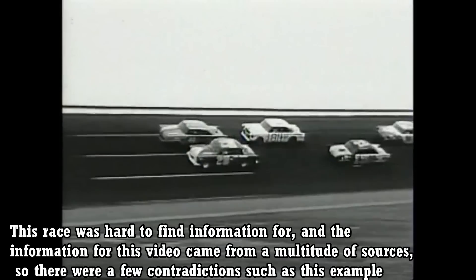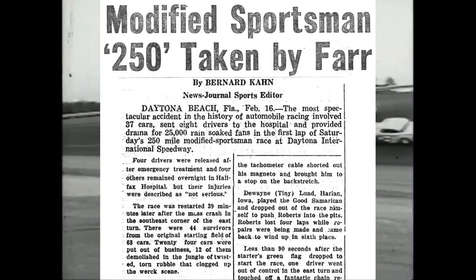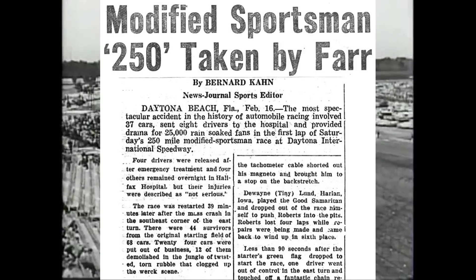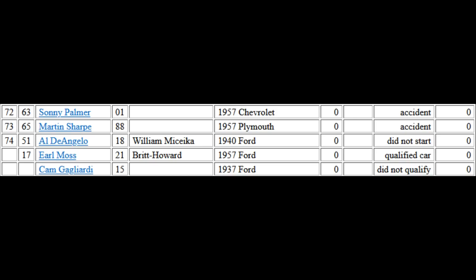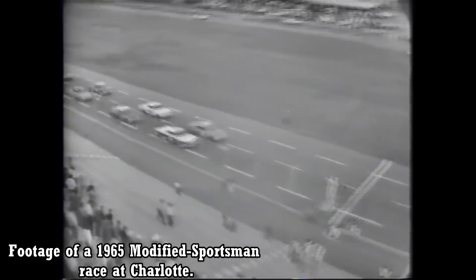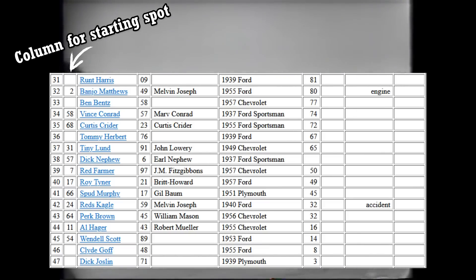There are conflicting sources on the number of cars that even started this race. Some sources, including a newspaper article from February 14th, 1960, state that 68 cars took the green flag. However, other sources say that 73 cars took the green flag. Ultimate Racing History shows that 73 cars started, but there was a 74th car that did not start. I'm not sure if the difference comes down to genuine misinformation, or if 68 cars literally took the green flag and just a handful did not start on time. The latter may be the case, because some cars are shown to not have a starting position on Ultimate Racing History — exactly 5, so that adds up: 68 cars plus the 5 who started late adds up to 73.